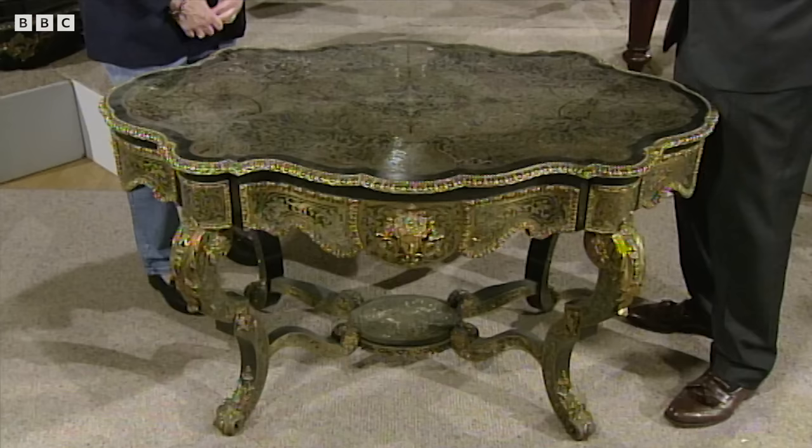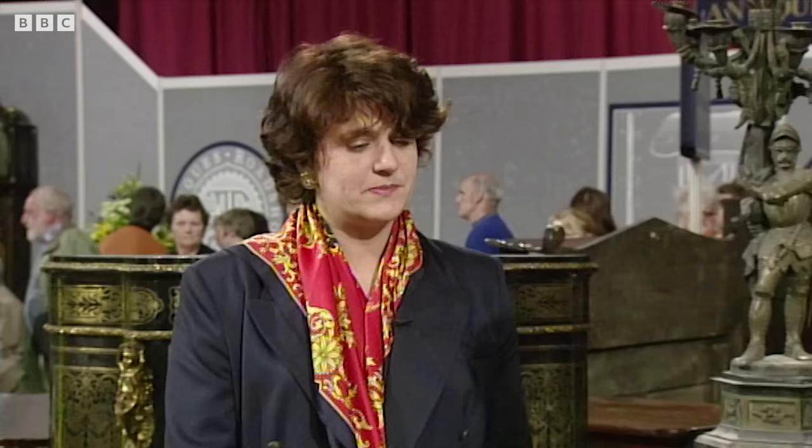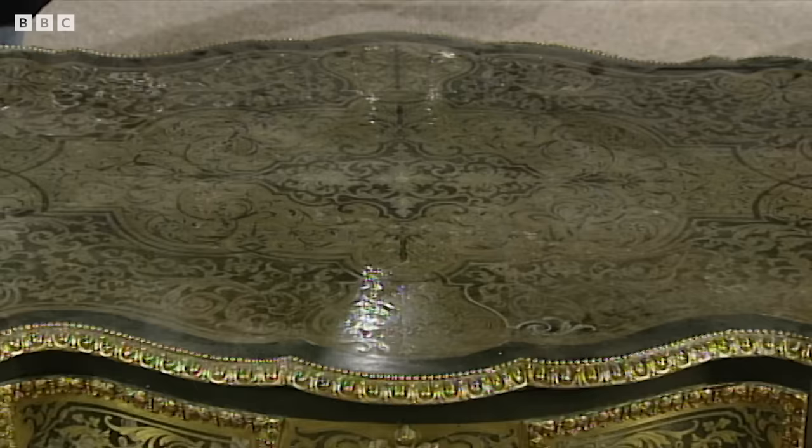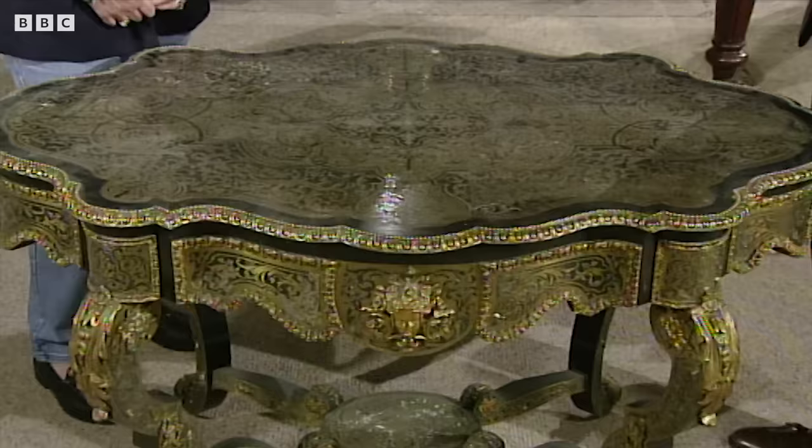How long has this been in the family? My husband's family were mill owners and they built the big house in 1828, and I think this is the original furniture — it's been in there since 1828. I think it just misses that date though. I think this is a French one and it must be a bit later, 1845 or something like that. I can't quite see it as being as early as the 1820s.